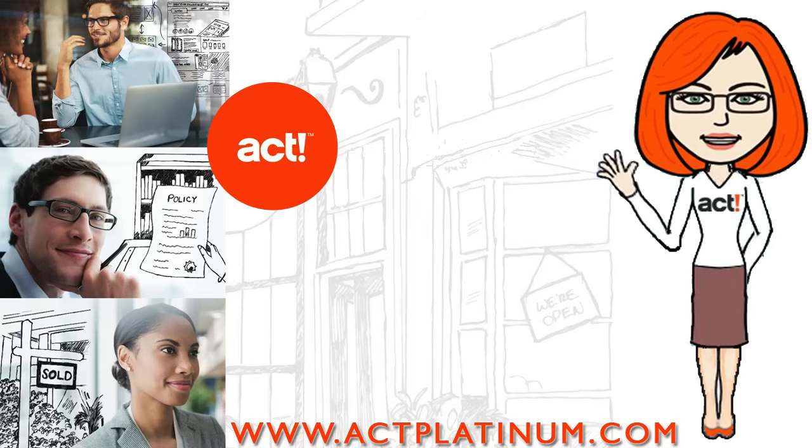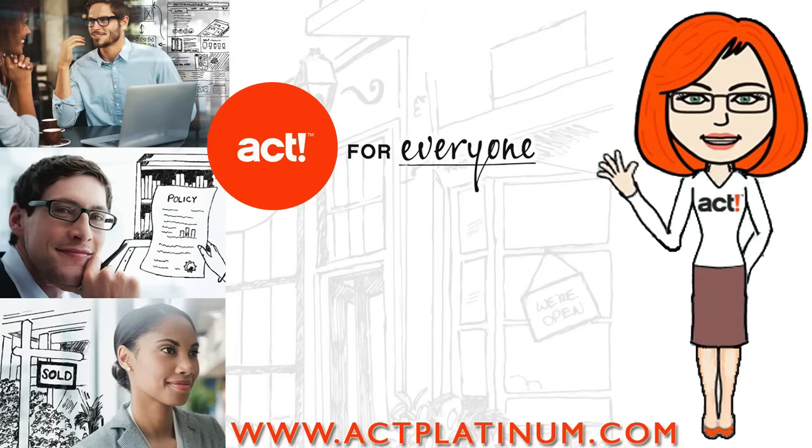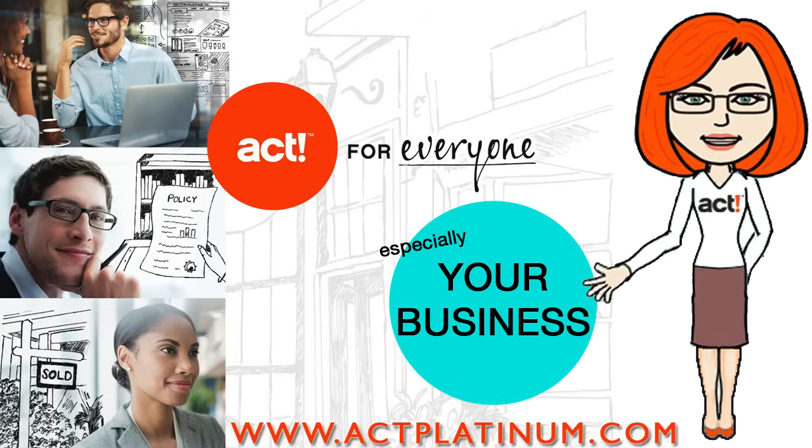Hey everyone, I'm Paige Swift. Did you know ACT is the number one best-selling contact and customer manager trusted by individuals, teams, and companies for over 25 years? ACT is for everyone, and especially for your business.